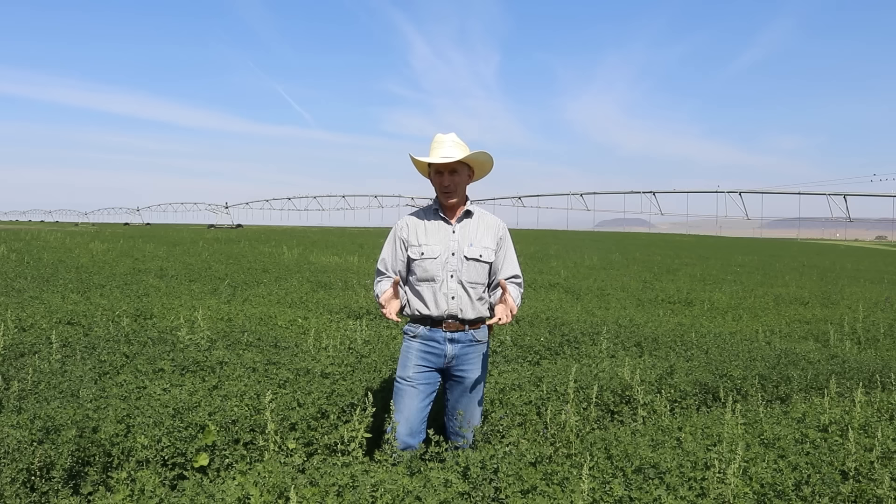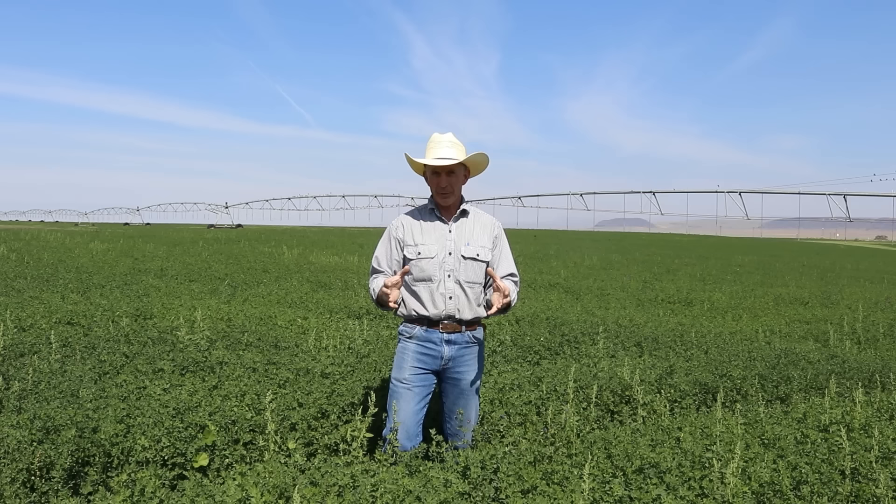Because of our abundant water and extremely rich, fertile lake bed soil here, we grow some of the highest quality alfalfa in the world right here on the Cinnabar.